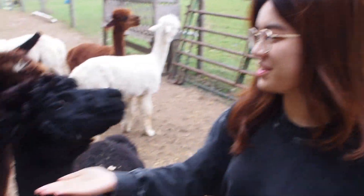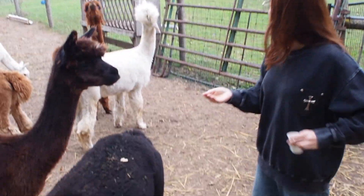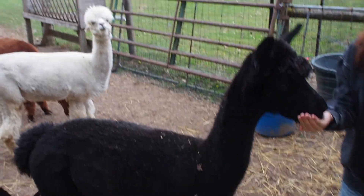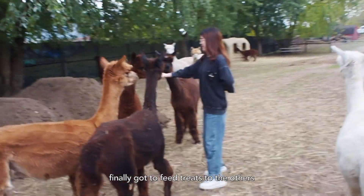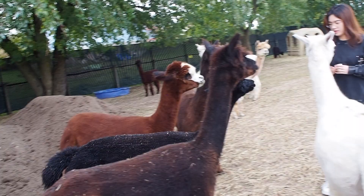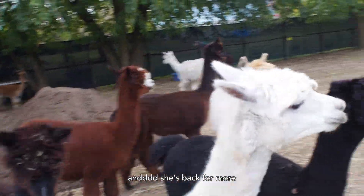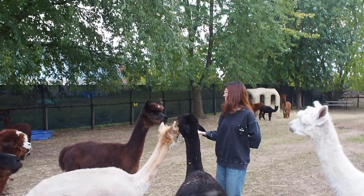Did you see that? She used her neck to push! What's that sound mean? Those two are arguing right now. Like a little brat — she just pushes everyone out of the way. Did you see that push? She's asking her for a treat. That's not nice — like a duck!